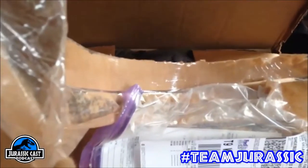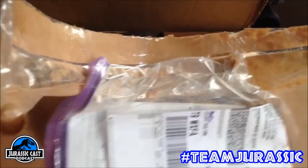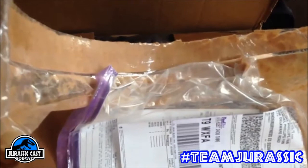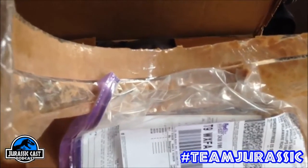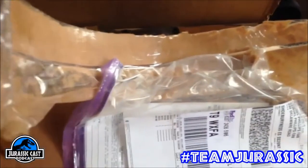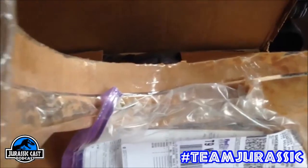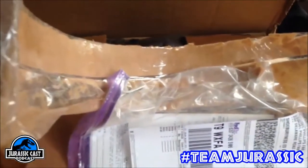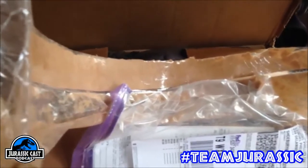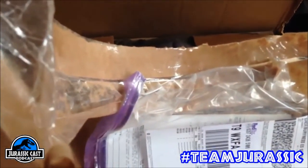I thought I'd give you a little sneak preview of what you could win. All you have to do is go to our Facebook at facebook.com/JurassicCast and find the posts featuring this prize pack, and post your Jurassic selfie with the hashtag #TeamJurassic. Same with Twitter — just tweet us at JurassicCast with one of your Jurassic selfies using the hashtag #TeamJurassic.